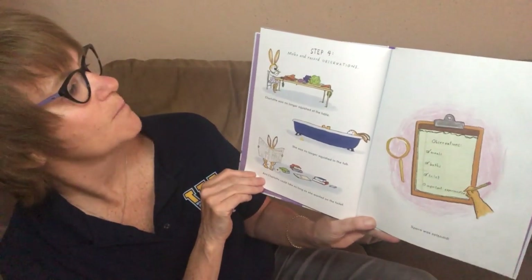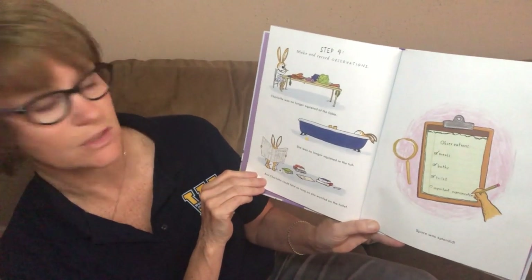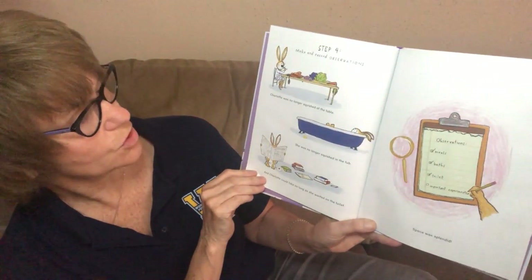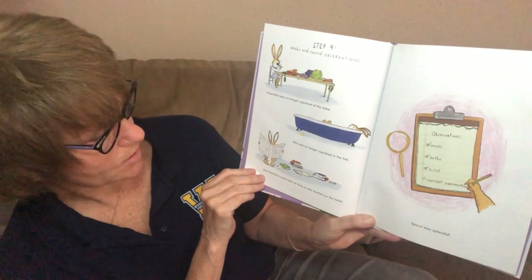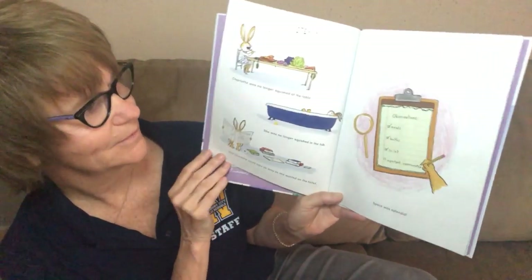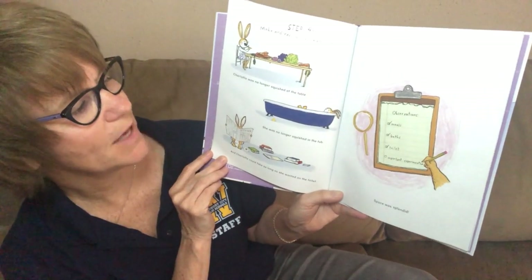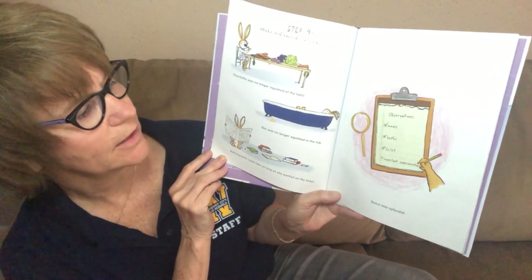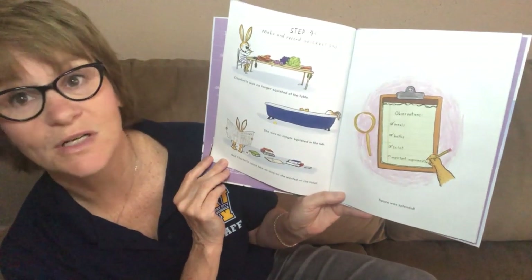Step four: make and record observations. Charlotte was no longer squished at the table, no longer squished in the tub. And Charlotte could take as long as she wanted on the toilet. Observations: meals, check. Baths, check. Toilet, check. Important experiments — space was endless.